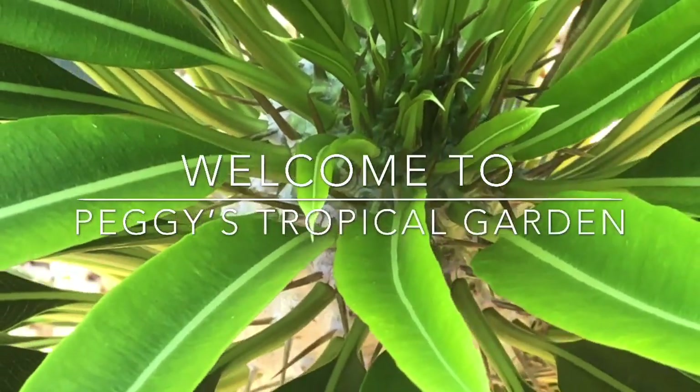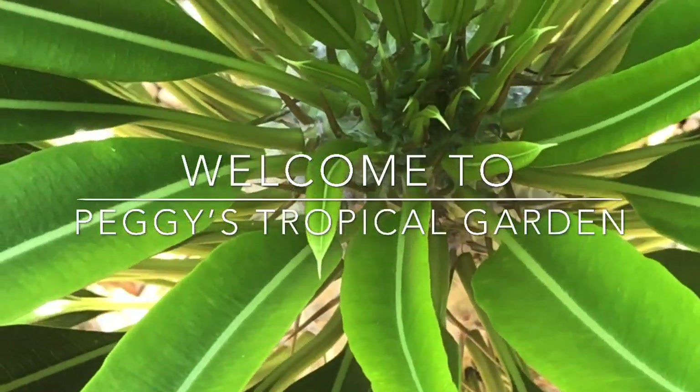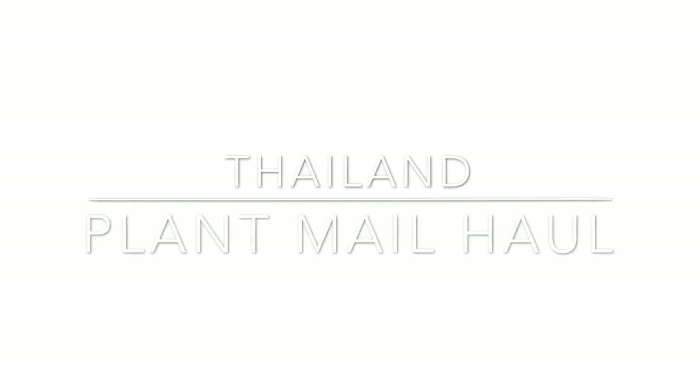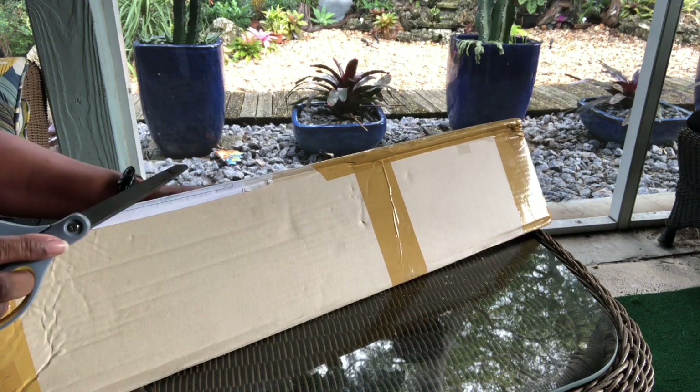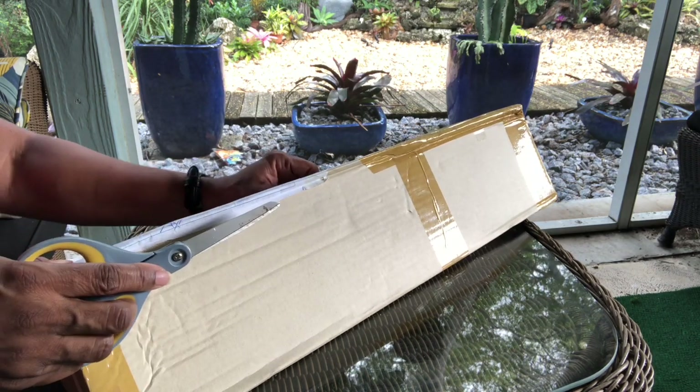Hello and welcome to Peggy's Tropical Garden, coming to you from the Florida Keys with an international plant mail unboxing from Thailand. I'm very nervous and excited about this order — I did everything contrary to what I should have, and I'm just hoping for the best.